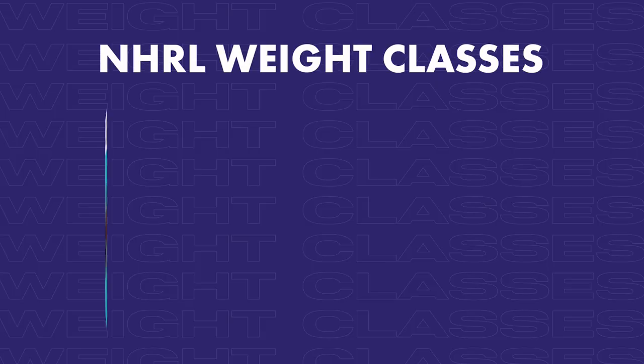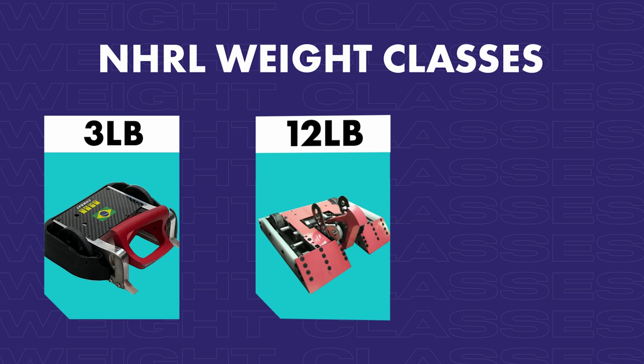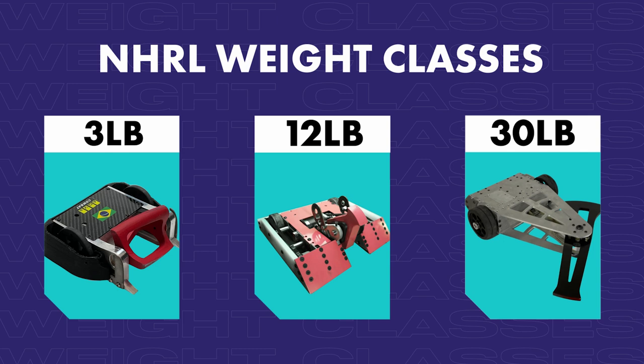We have three weight categories here: the smallest being three pounds, up from there we have 12-pounders, and then the biggest ones we have are 30 pounds. The three, 12, and 30 pounds are just the baseline — we have weight bonuses available for competitors if they have an unconventional drive system, and we also allow for additional weight for multi-bots.